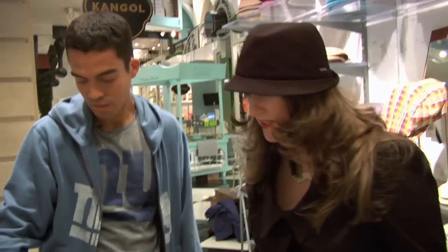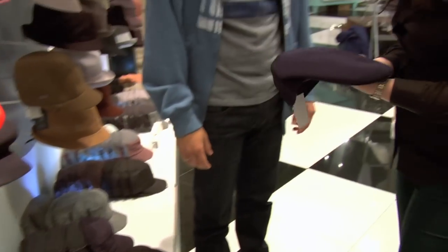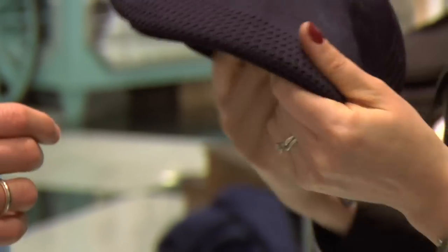I need a new hat. What sort of style do you like? I generally only wear baseball caps — I feel comfortable, I think they suit me well. I'm a big sports fan, so I wear hats a lot. I'm going to start you with this one. This is the classic, the Tropic Ventair 504. The shape 504 is named after the block number. We'll just give the peak a little curl, like you would with your baseball, so it kind of feels comfortable.